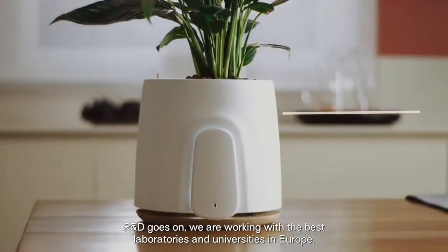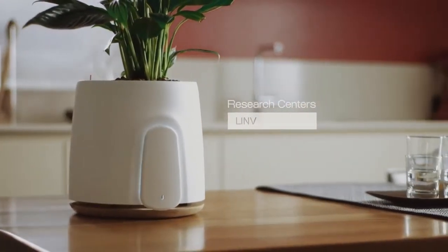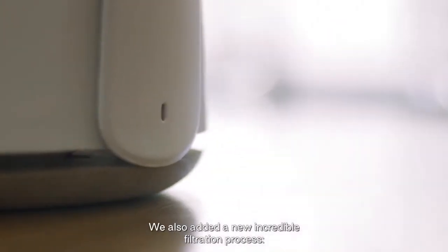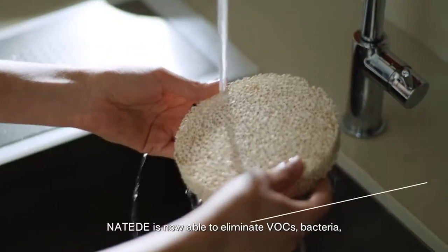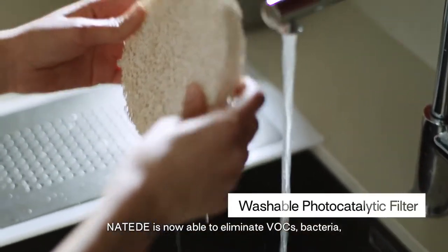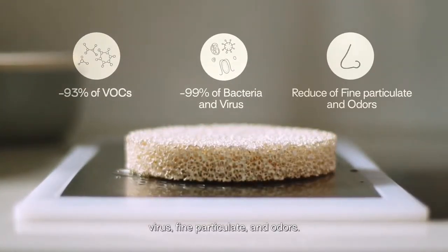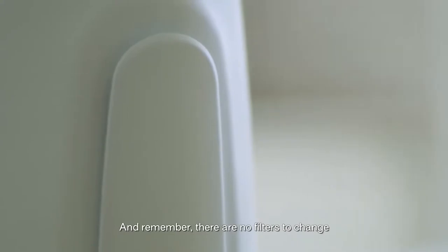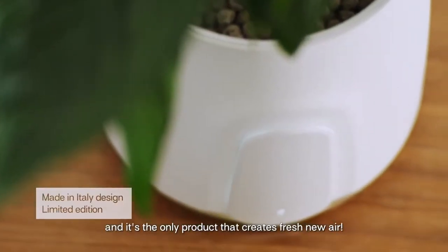R&D goes on. We are working with the best laboratories and universities in Europe. We also added a new incredible filtration process: photocatalysis. Natede is now able to eliminate VOCs, bacteria, viruses, fine particulates, and odors. And remember, there are no filters to change — it's the only product that creates fresh new air.